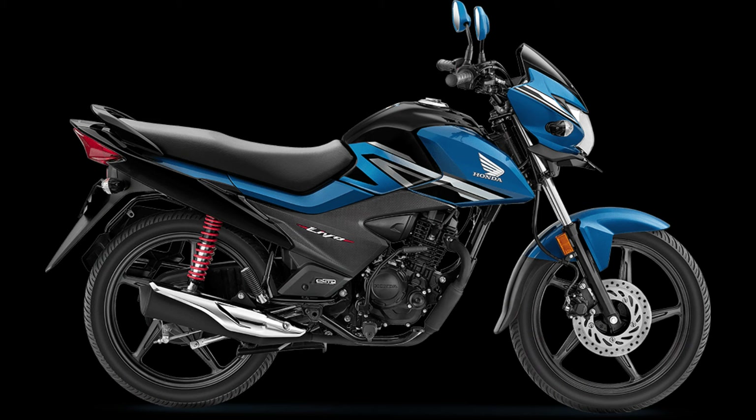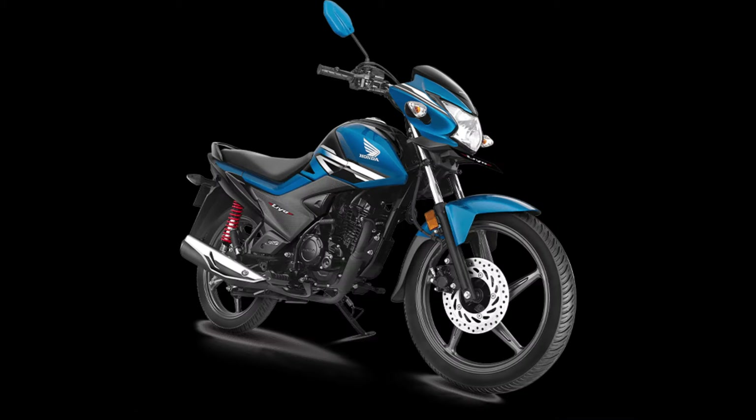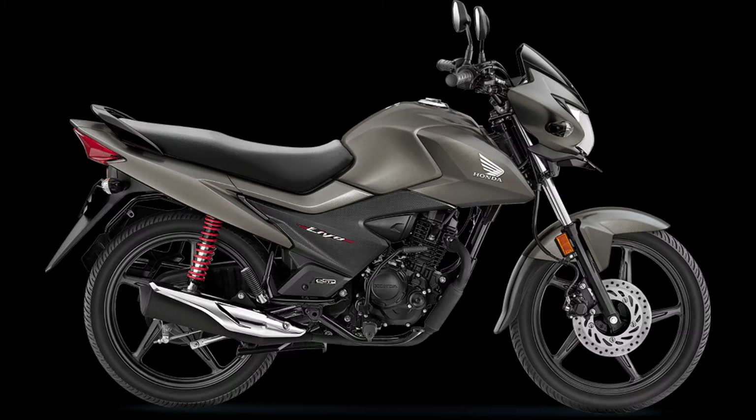Without further delay, let's dive straight into the countdown. Coming in at number five is the Honda Levo, with a mileage claim of 60 kmpl. Please note that all mileage claims here are ARAI certified, and this can be less or more in real-world conditions depending on how you ride.